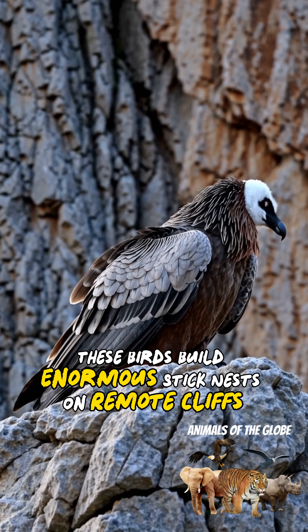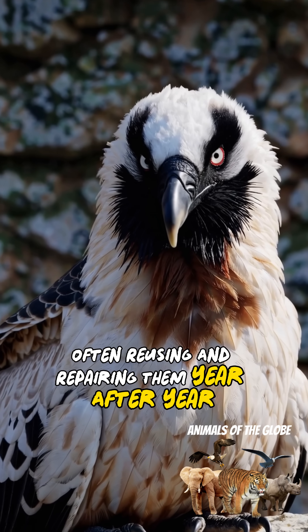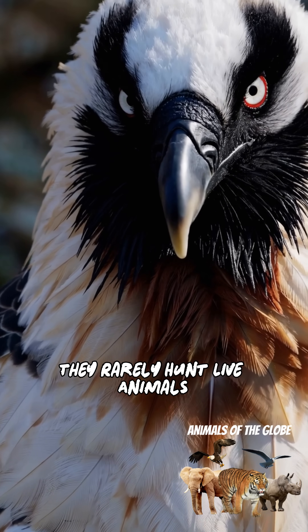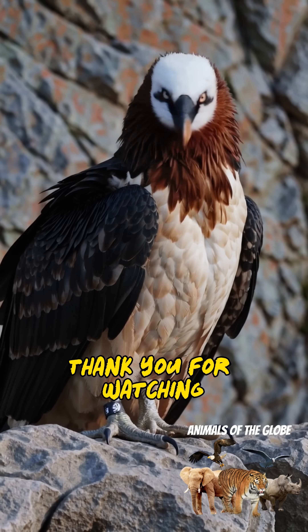These birds build enormous stick nests on remote cliffs, often reusing and repairing them year after year. Despite their fierce, dragon-like look, they rarely hunt live animals and mostly scavenge leftovers from other predators.